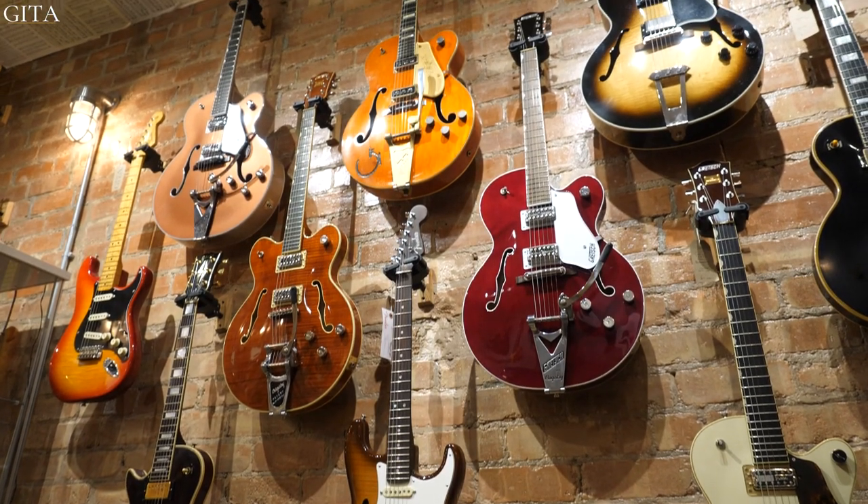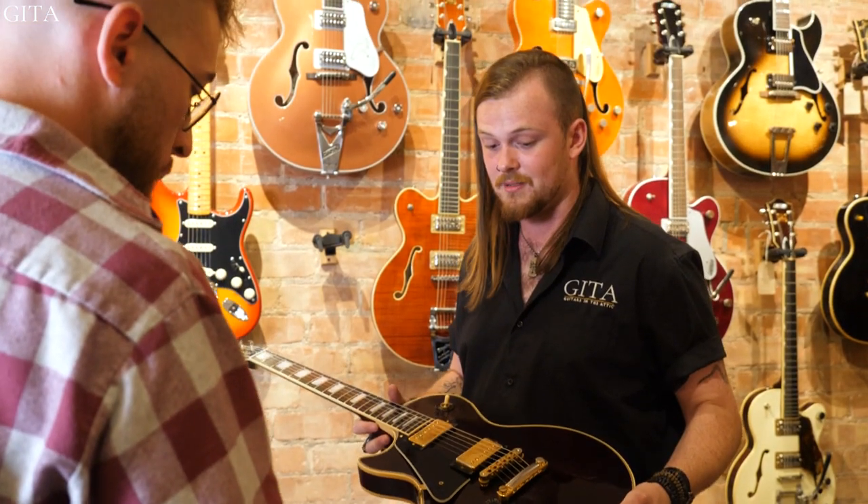From strings and straps to vintage Gibsons and Gretsches, there's something for everyone here at Guitars in the Attic. Our in-store staff are passionate musicians themselves and love to talk about all things guitar. We're ready to answer your questions and assist you in finding your dream instrument.